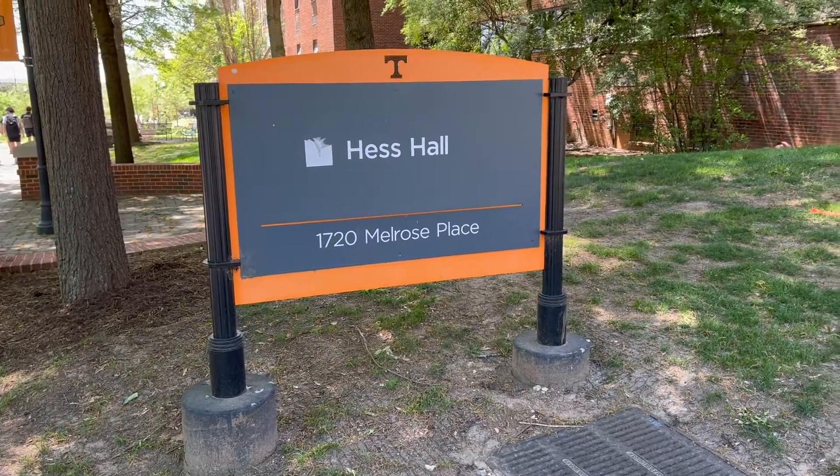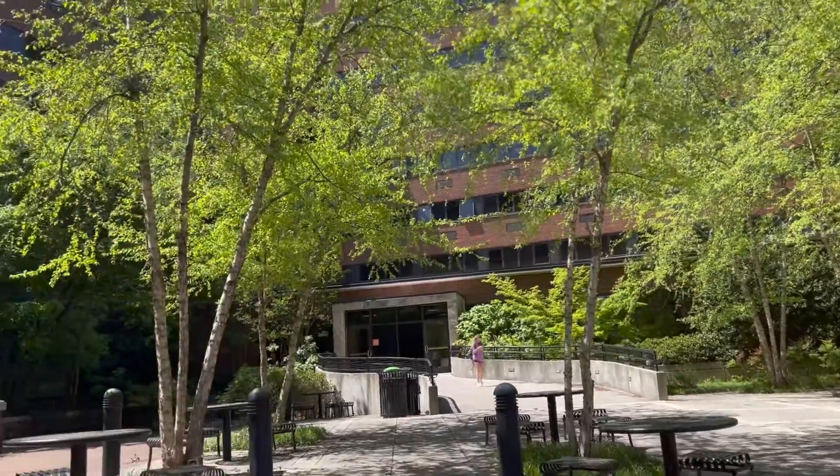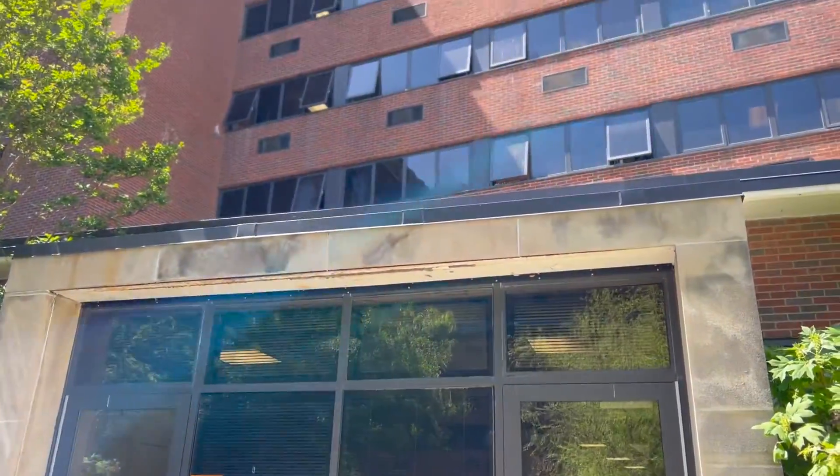I am excited to bring y'all along today, so let's just go see it. There are two entrances into Hess Hall. This is the entryway from Ped Walkway, and Hess is just super centrally located — it is the best location you can get on campus.